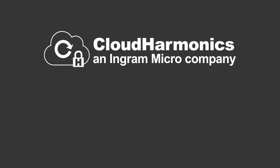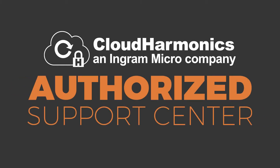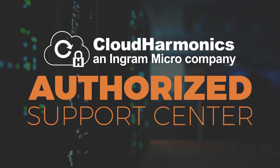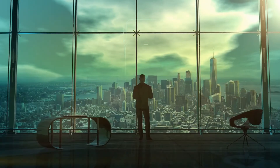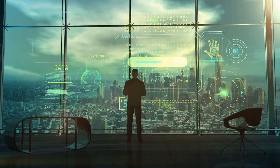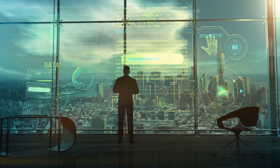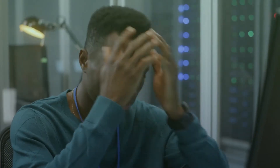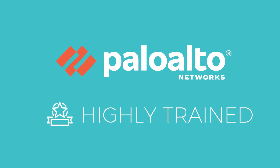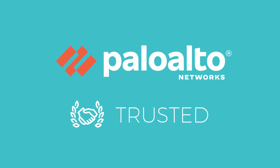Welcome to the Cloud Harmonix Authorized Support Center. We understand that maintaining security infrastructure is a top priority for any organization. Customers rely on their infrastructure to ensure traffic flows smoothly and securely across the network. When problems arise, Cloud Harmonix is there to resolve any technical support issue quickly and efficiently. As a Palo Alto Networks Authorized Support Center, our highly trained support engineers are trusted by Palo Alto Networks to resolve customers' technical challenges.